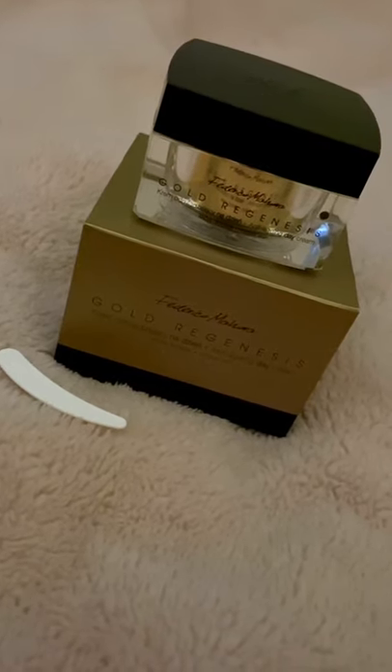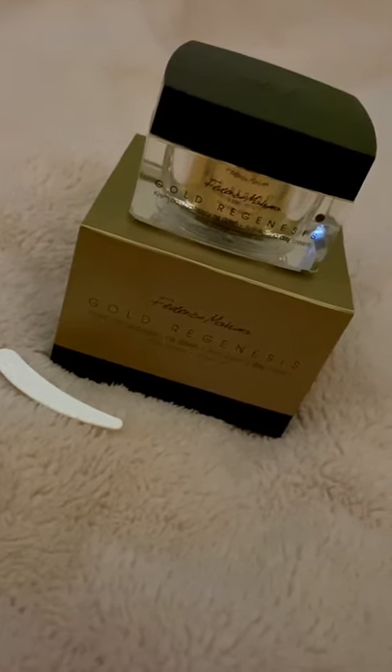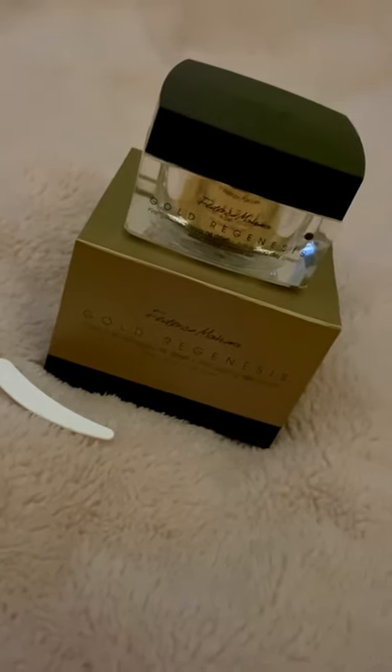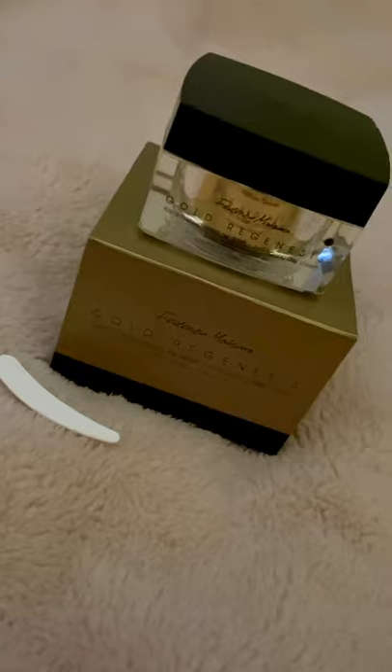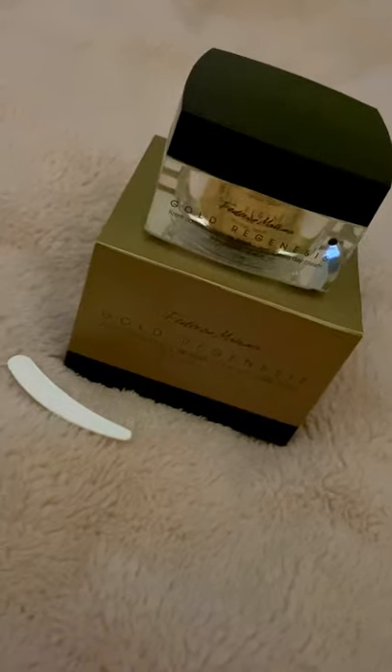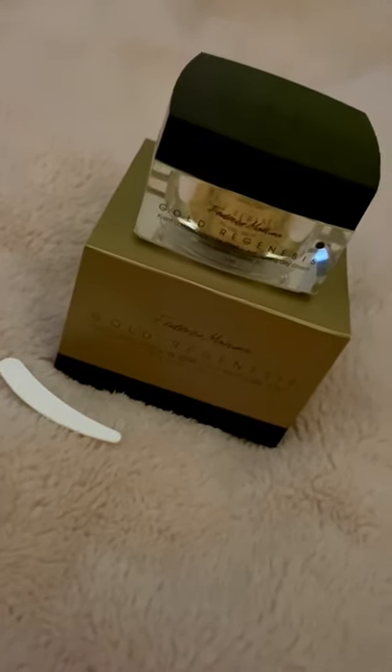This is the Gold Regenesis Anti-Aging Day Cream by FM, and it has been compared to one of Chanel's face creams. Obviously without the £280 price tag — this one is only £26.